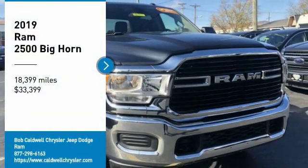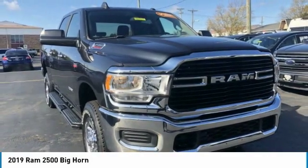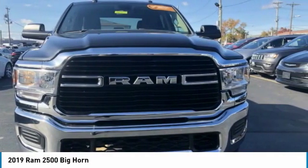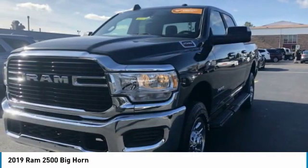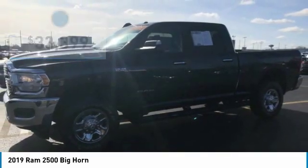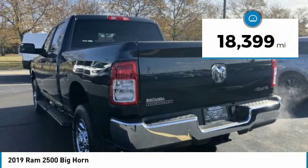You are going to love the 2019 Ram 2500. The Ram 2500 is the 2010 Truck of the Year winner. It is the hardest working truck in the tow business and is priced below $35,000. This vehicle has less than 20,000 miles.